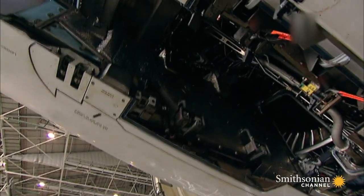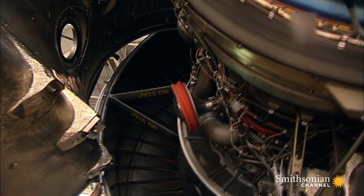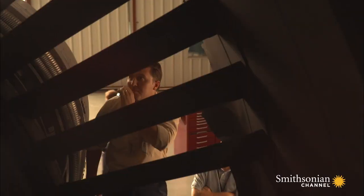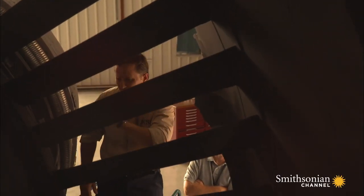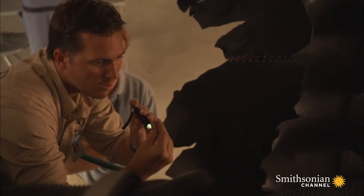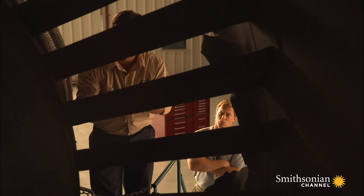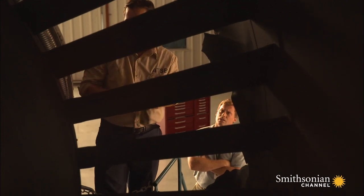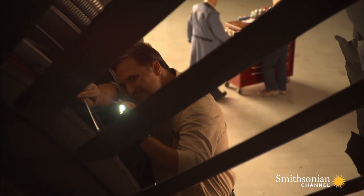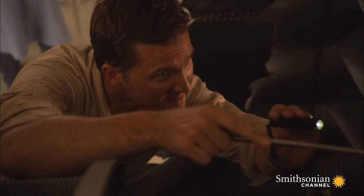Investigators take the engine apart, searching for anything that could explain the catastrophic failure of the turbine disc. They discover something disturbing — an oil fire, in a Rolls-Royce engine. The inside of the engine is burnt black and covered with soot and oil. The evidence tells Grummet that the fire was fueled by oil.